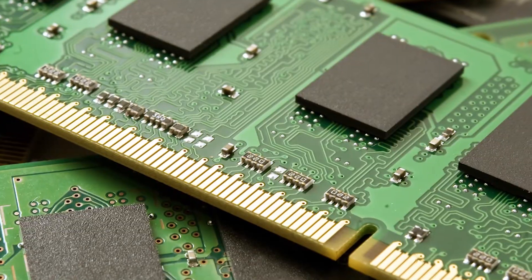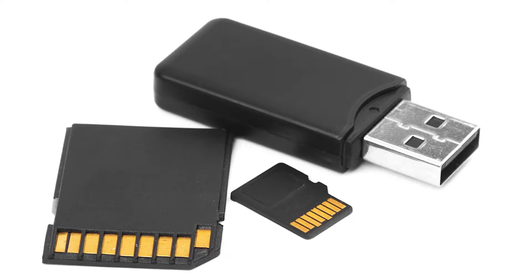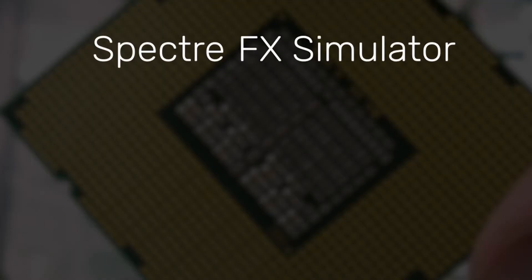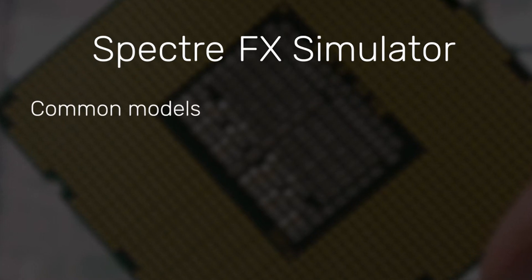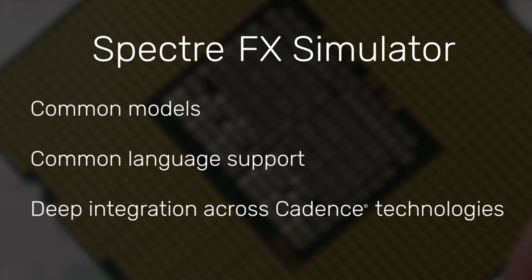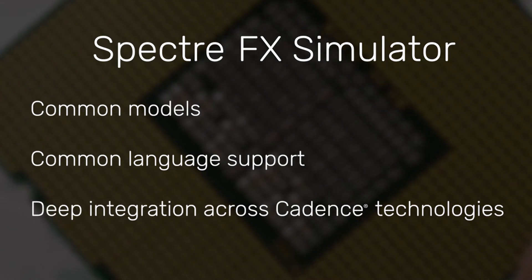The addition of our new fast-SPICE SpectreFX further elevates the Spectre simulation platform to a new comprehensive industry leadership position, offering all the engines needed for analog, RF, mixed-signal, memory, and SoC verification in a unique package that has, at its foundation, a common set of models, common language support, and deep integration into a vast array of Cadence's products and solutions.